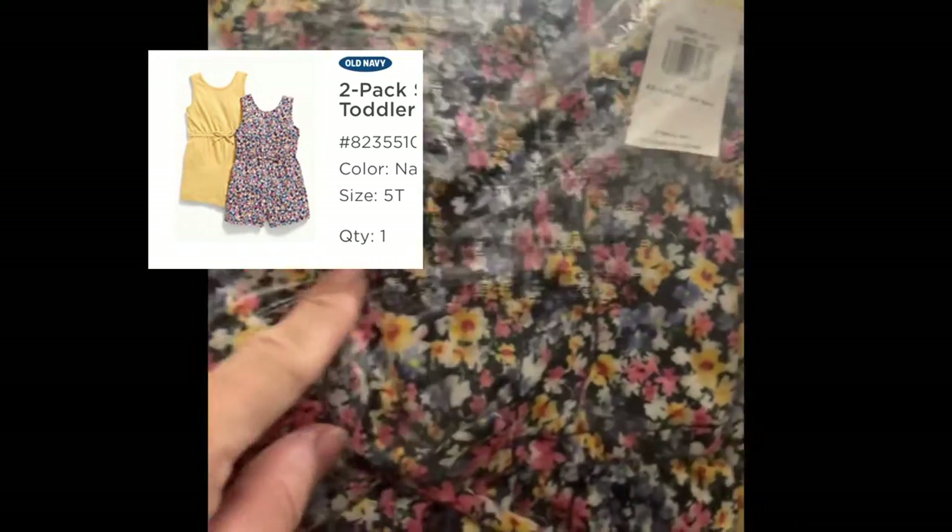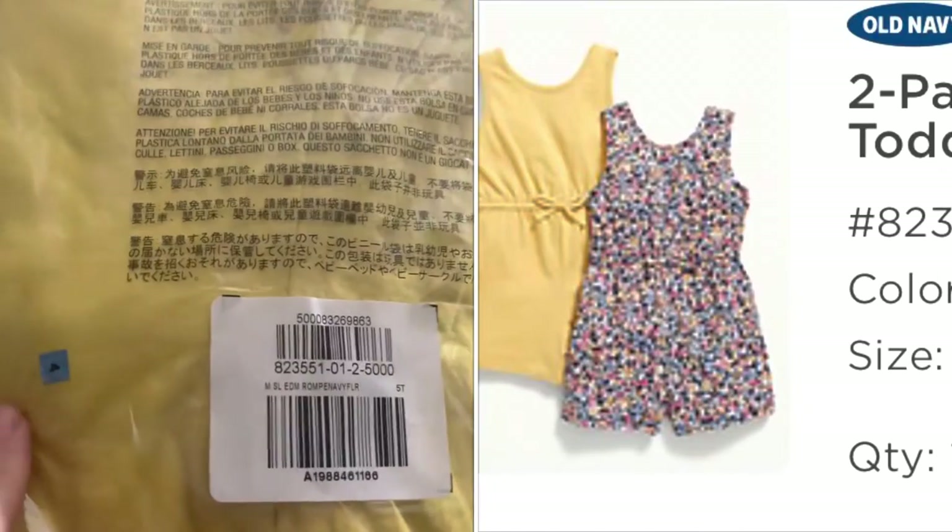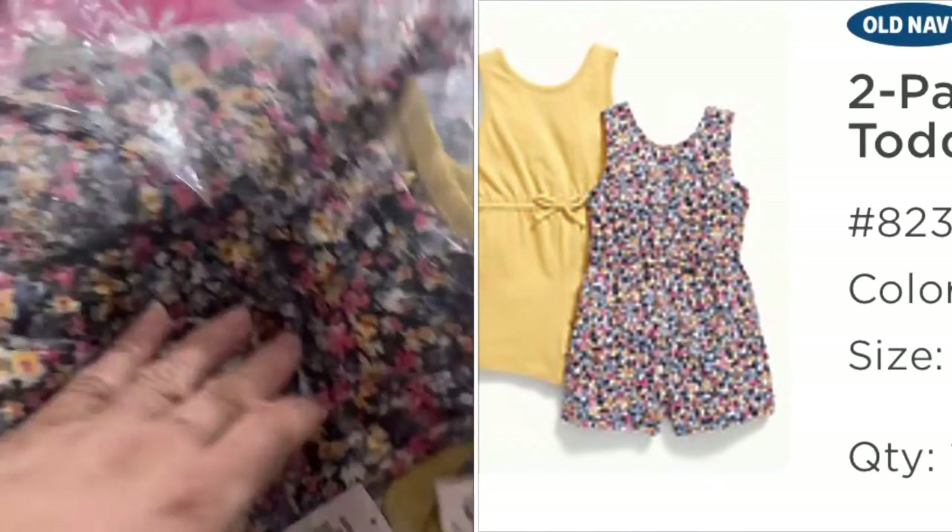This is the other color set — same two-pack style with a purple and blue. This is the printed romper and this is the solid print on that one. If I can find the pictures on these I will go ahead and post them.